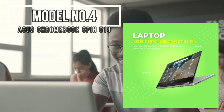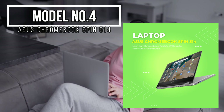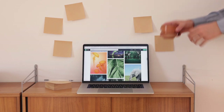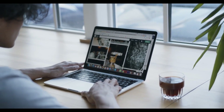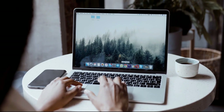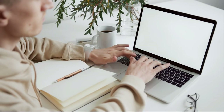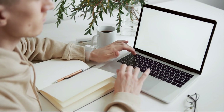Model number four: Asus Chromebook Spin 514 — a powerhouse of speed and innovation here to redefine your blogging journey. Specifications: at its heart, the Asus Chromebook Spin 514 houses an AMD Ryzen 5 3500U processor with quad-core capabilities that soar up to 3.7 GHz. The AMD Radeon graphics with shared memory ensures your visuals shine through. The 14-inch Full HD touchscreen adds a layer of interactivity to your work, immersing you in your content. With 128 GB of flash memory, you have space for your essentials.